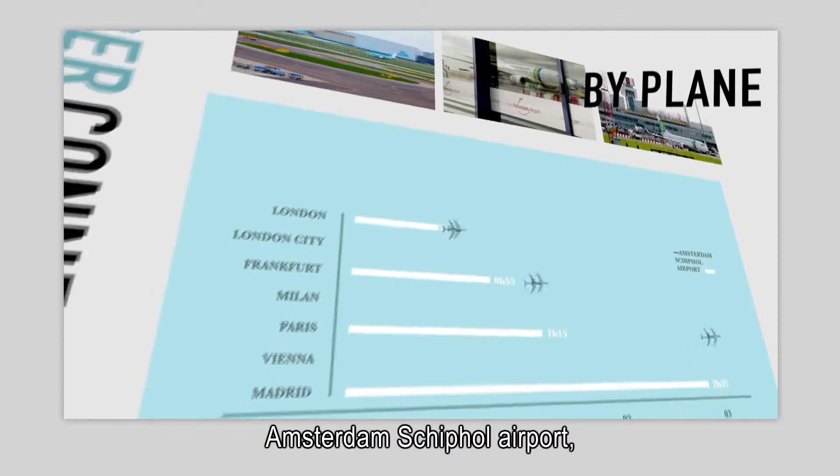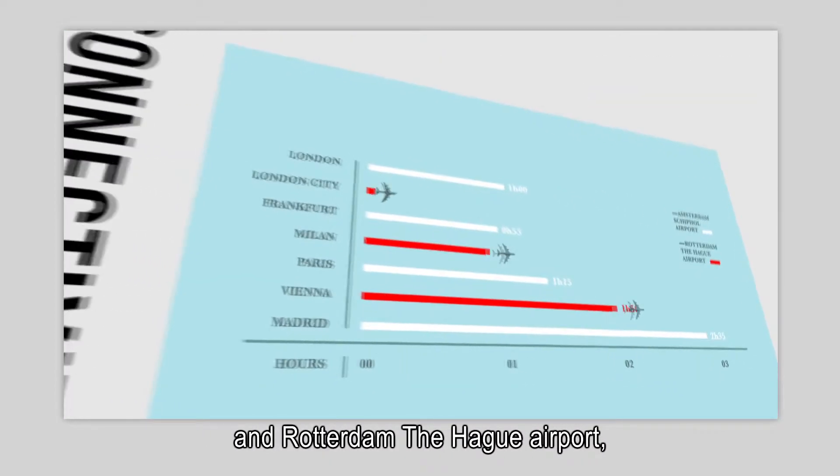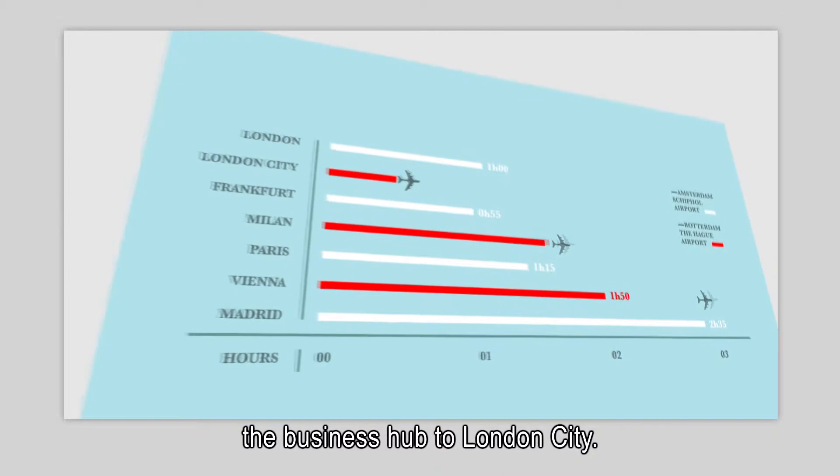Amsterdam Schiphol Airport, serving over 300 destinations, and Rotterdam The Hague Airport, the business hub to London City.